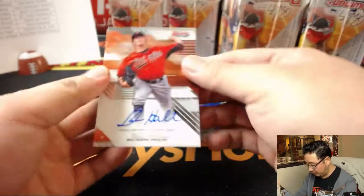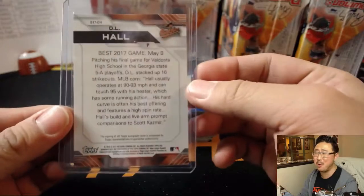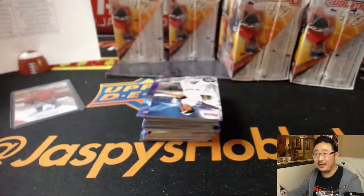D.L. Hall is your first autograph out of here. Disabled List Hall — hopefully he will not be on the Disabled List Hall of Fame. More ails, Jesse Ray. I'm losing it already. You come for the break, stay for the jokes.